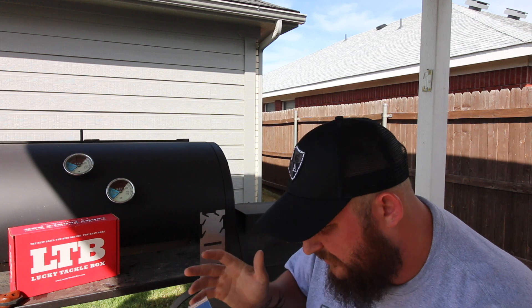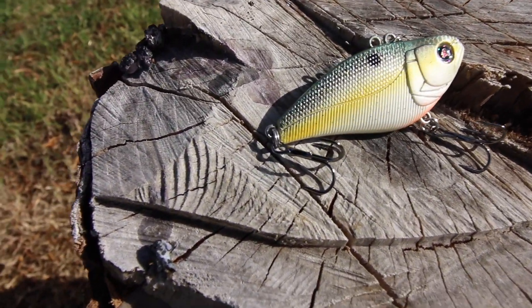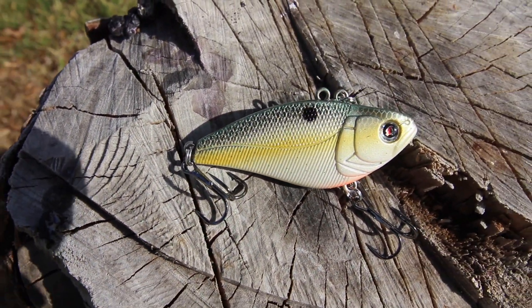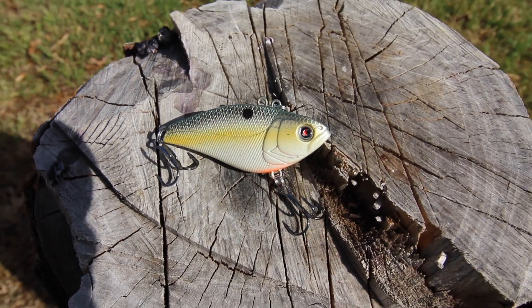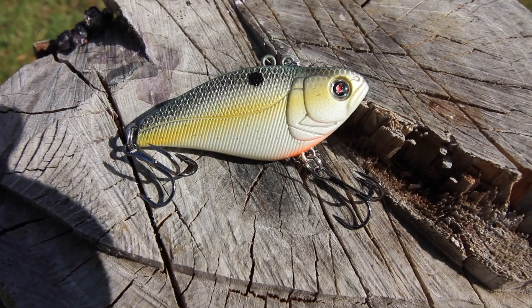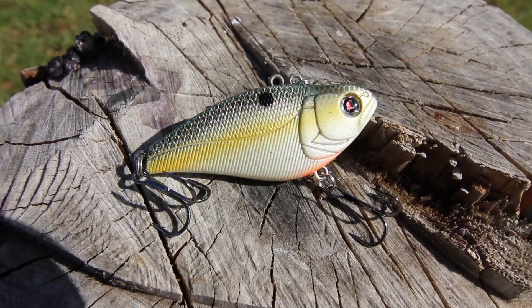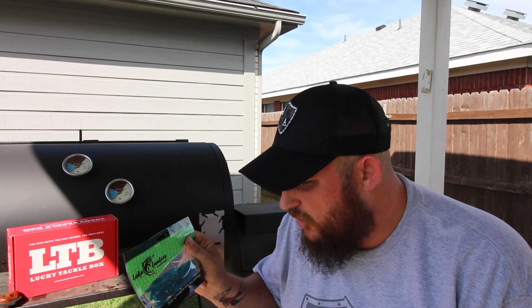Next we've got the Vicious Bait — you can probably hear that — Extreme Vibe. This thing is absolutely awesome: the colors, the flake, the detail, and just the actual character of the bait is insane. It's got a very 3D, very realistic look to it, and not to mention that sound — for a lipless crankbait, that's gonna turn them on, baby.